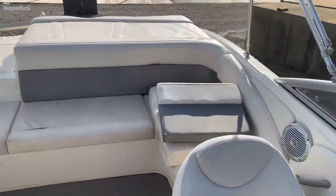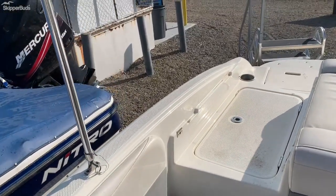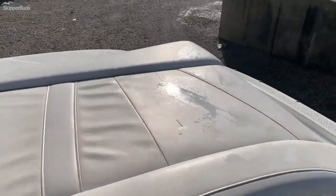The cushions in the back can actually fill in to create a full bed up there. It also comes with a bimini as well as full snap-on covers.